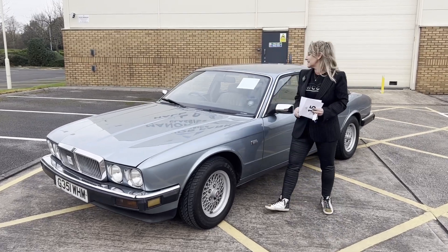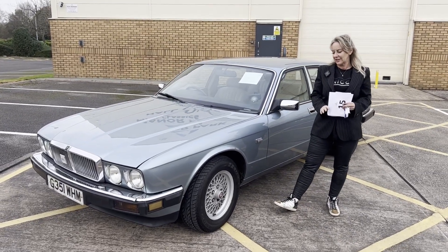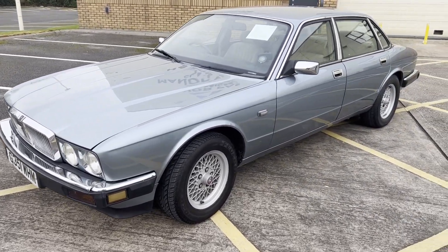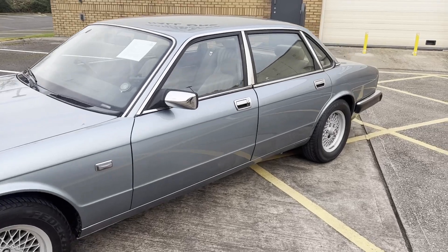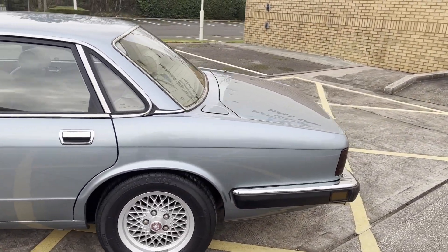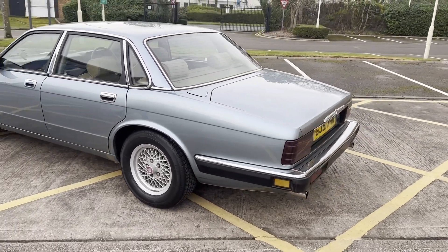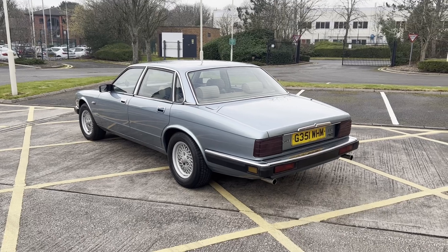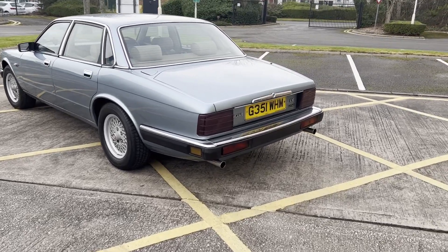It's a 1990 XJ6 with a 2.9 engine and it's got all the toys on. It's got the original factory-fitted Jaguar radio and cassette, a trip computer, electric windows and mirrors — everything works. It's the original spec interior, finishing oatmeal with really nice wooden veneer trim. HRO in dealer badge and plates, and it's got 22 main dealer and Jag specialist stamps in the service book.